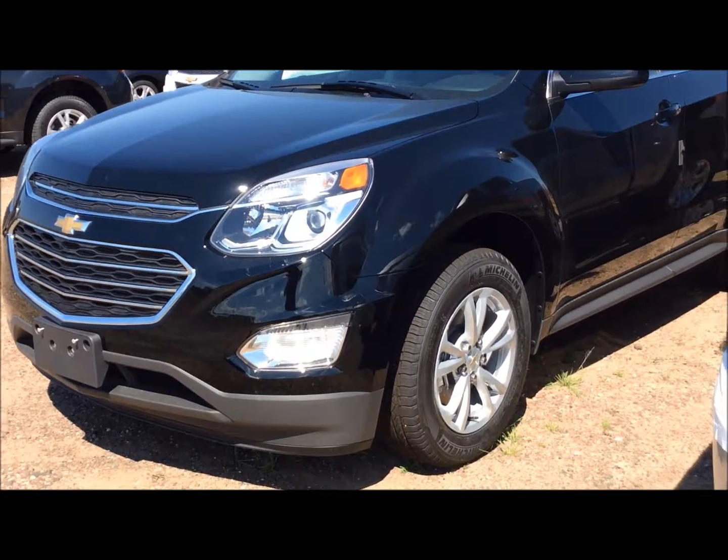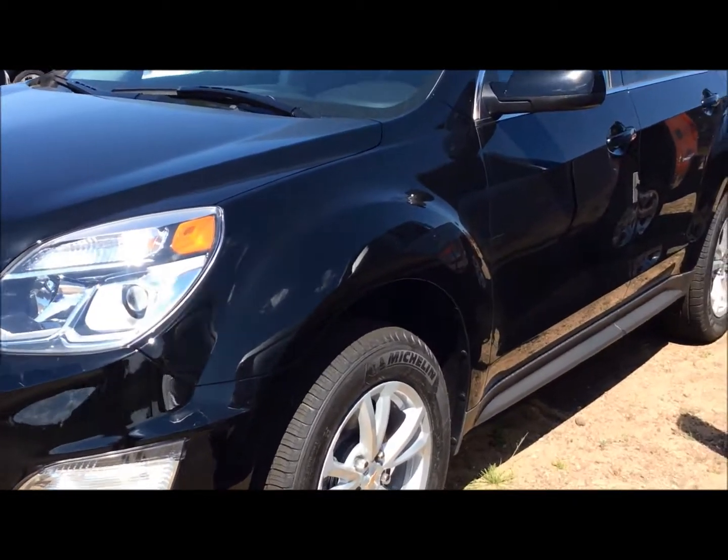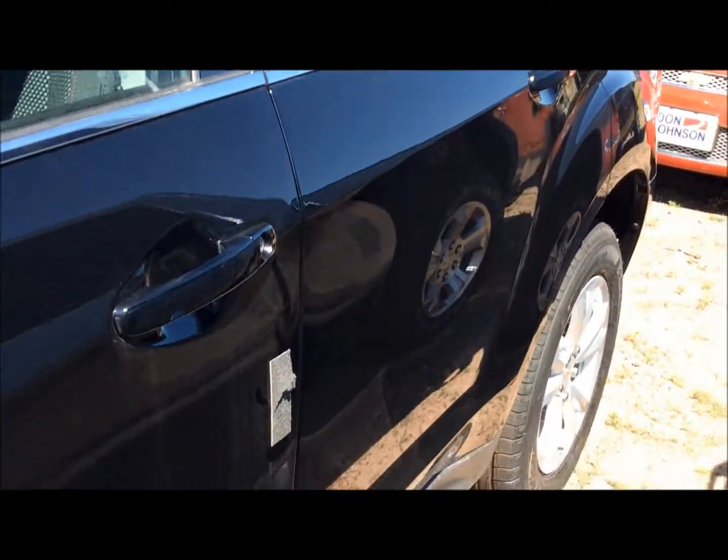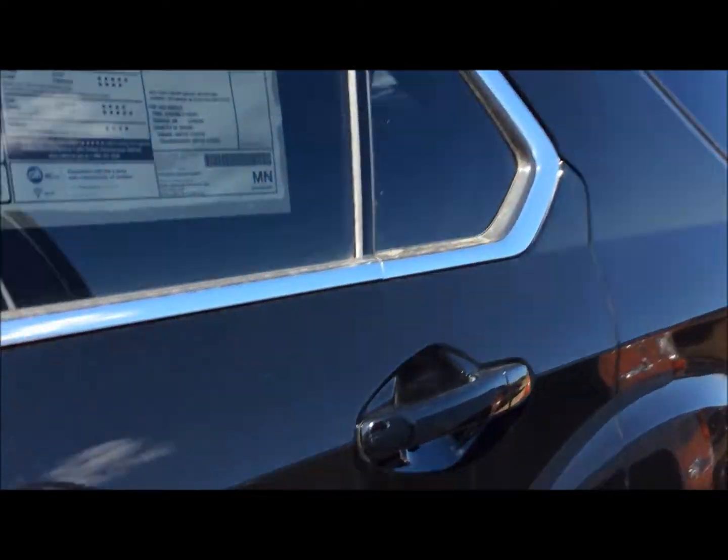Hey everybody, George with Don Johnson Motors. I want to tell you about this Front Wheel Drive Equinox that we got. Excellent, excellent vehicle. Got traction control, the whole ball of wax here. This is the Front Wheel Drive LT.